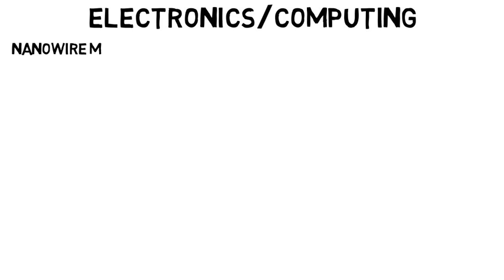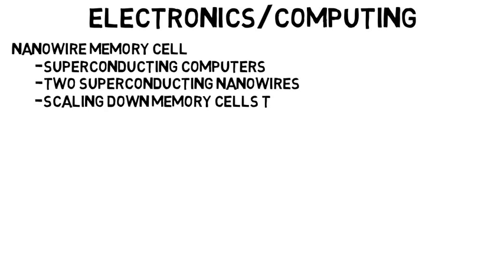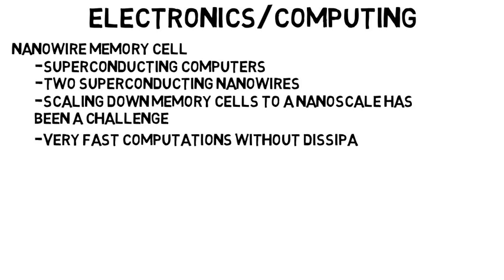Now I just want to give some examples of research that has been going on in this field. In electronics and computing, professors as well as a graduate student at the University of Illinois recently discovered a nanowire memory cell which will be used for superconducting computers. This consists of two superconducting nanowires, which are basically nanoscale rods that conduct electricity. Scaling down memory cells to a nanoscale has been a challenge, but when done would allow for very fast computations by a supercomputer without dissipating heat, and these nanowires help solve this problem and will make supercomputers much smaller in size.